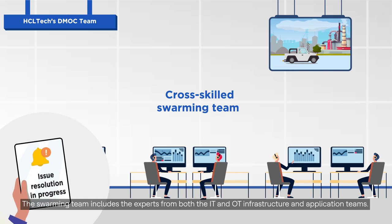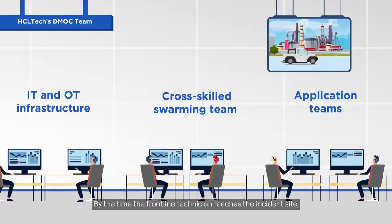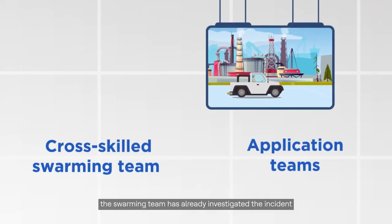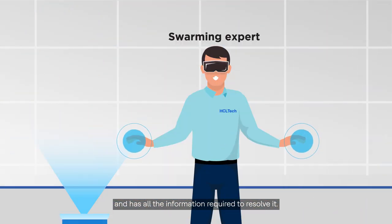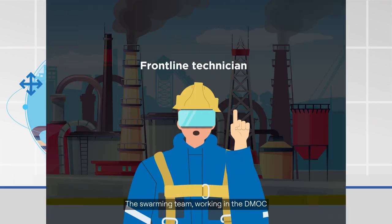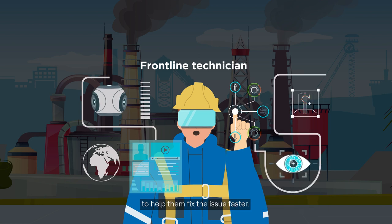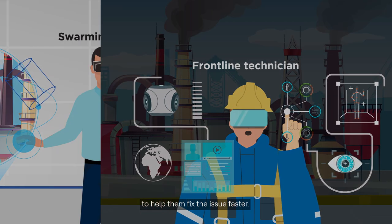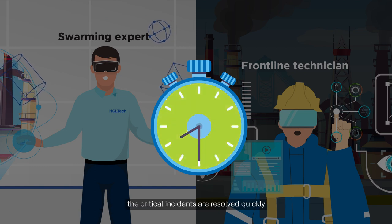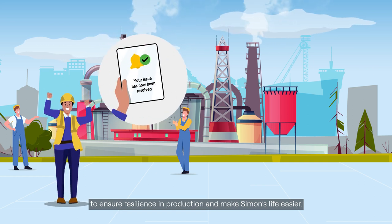The swarming team includes experts from both the IT and OT infrastructure and application teams. By the time the frontline technician reaches the incident site, the swarming team has already investigated the incident and has all the information required to resolve it. The swarming team, working in the DMOC, connects with the frontline technician via AR-assisted remote support solution to help them fix the issue faster. Utilizing standard SOPs and cutting-edge technologies, critical incidents are resolved quickly to ensure resilience in production.